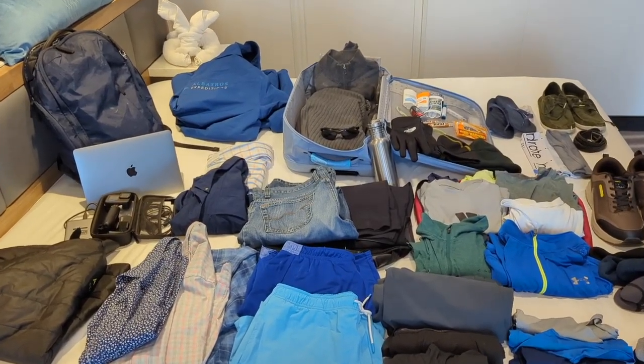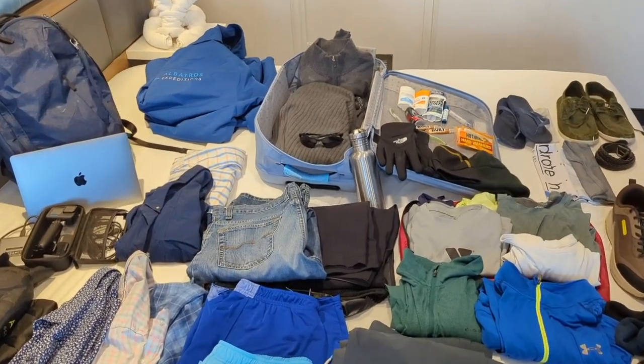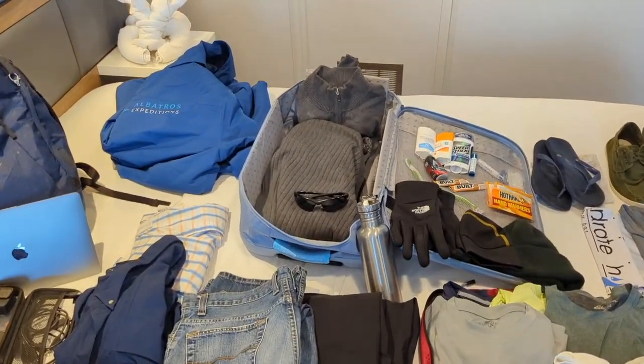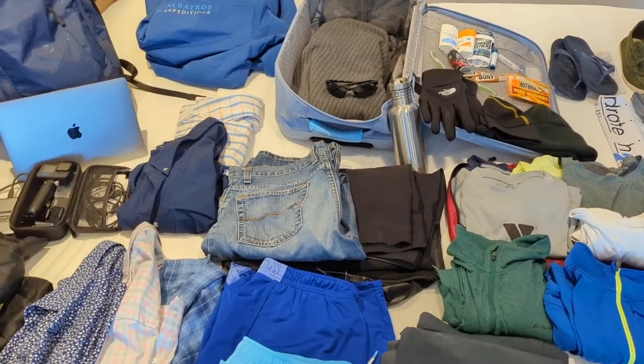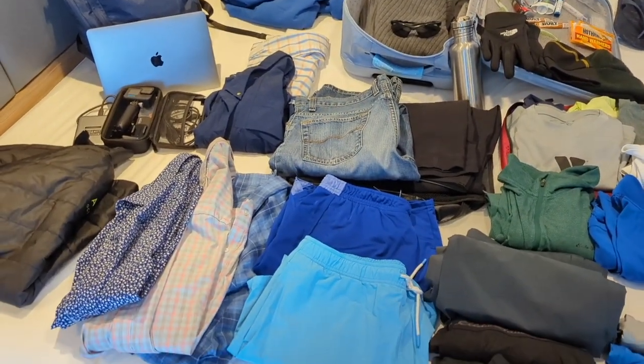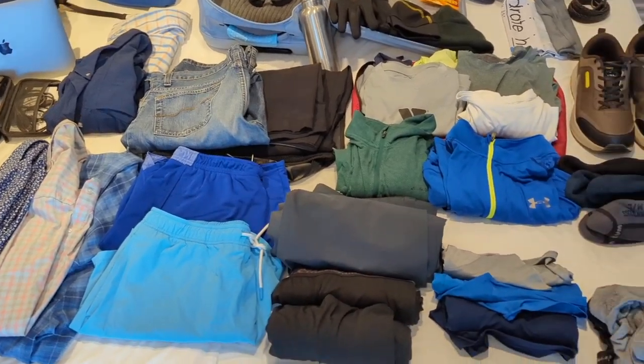Pretty much that is everything I brought — not too much, but it's more than enough. They do provide a laundry service on the ship: you can do a bag of laundry for $50, which could further reduce your need to pack a lot of items. Thanks for checking out this vlog, and hopefully that helps you get prepared for your trip to Antarctica.